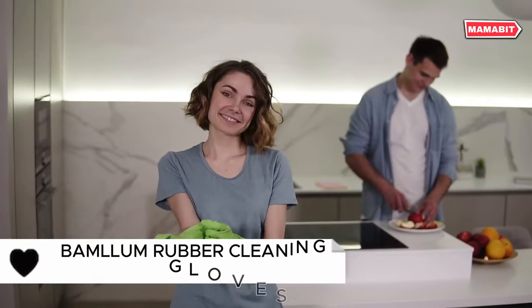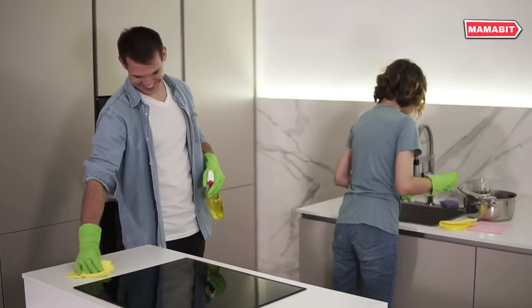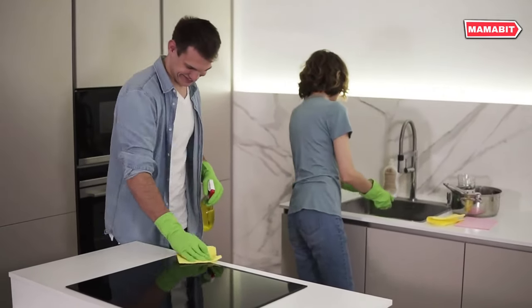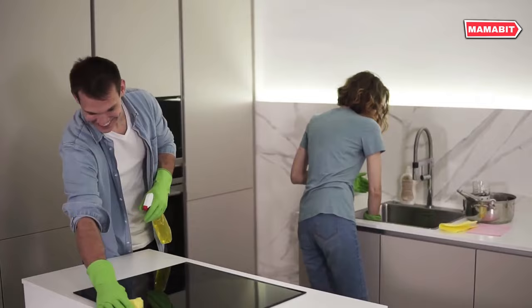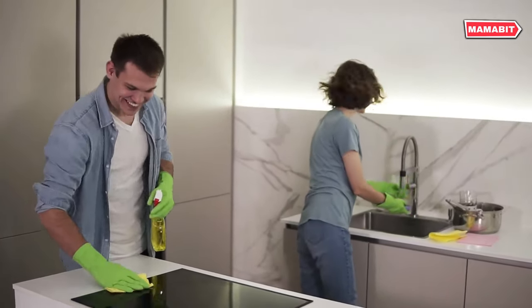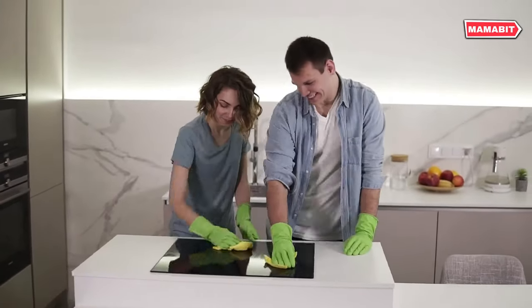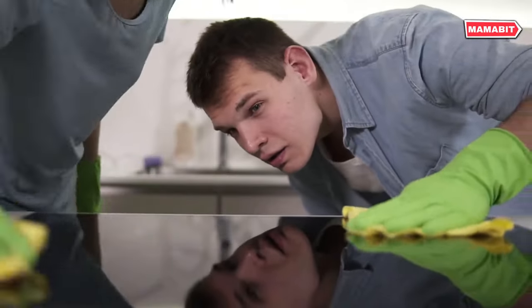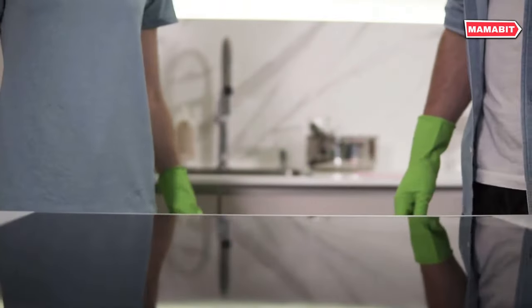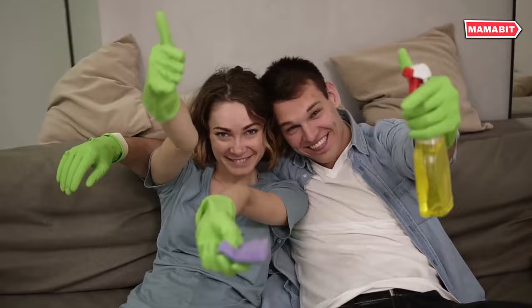Crafted from premium non-latex material, these gloves offer durability and elasticity without any unpleasant odors. The non-slip design features granules on the palm and fingers, ensuring a secure grip even on slippery surfaces, enhancing your efficiency in dishwashing and cleaning tasks. With a 12.6-inch length, these gloves keep your arms dry while allowing flexible movement. They're engineered for strength without sacrificing comfort, and their versatility is their strong suit.